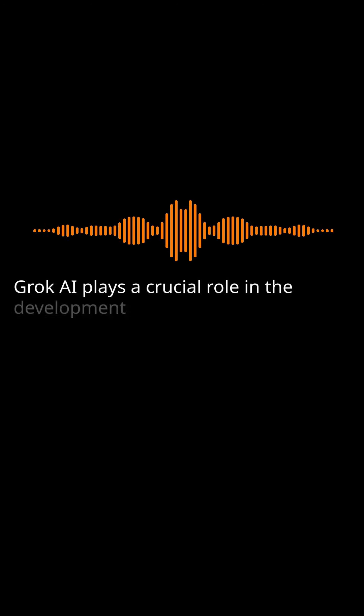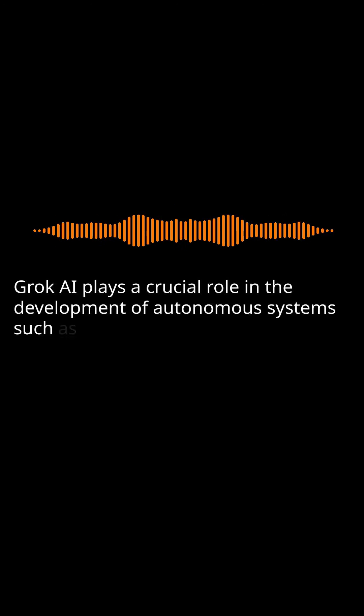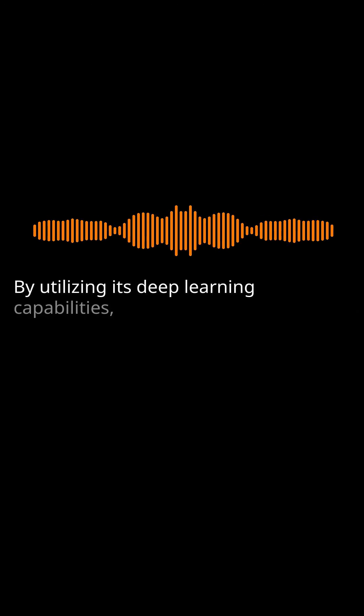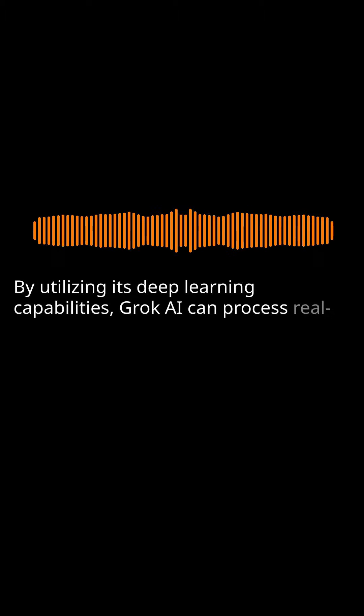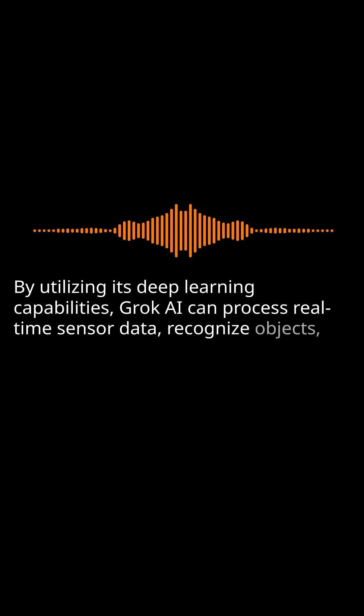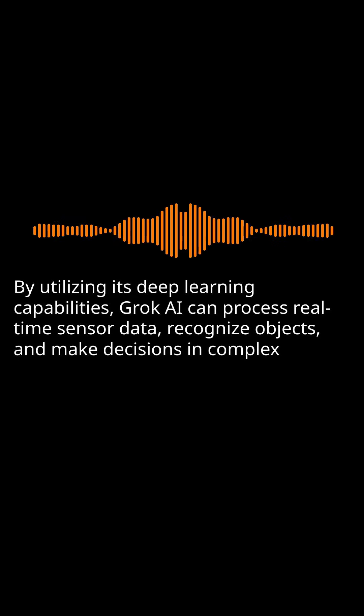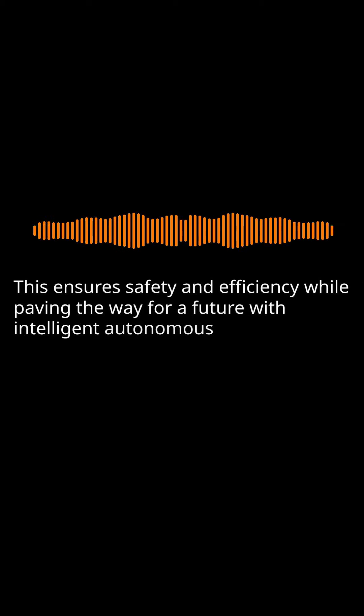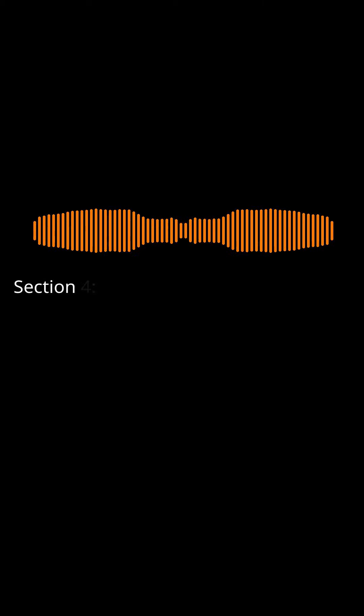Autonomous Systems: Grok AI plays a crucial role in the development of autonomous systems such as self-driving cars and drones. By utilizing its deep learning capabilities, Grok AI can process real-time sensor data, recognize objects, and make decisions in complex environments. This ensures safety and efficiency while paving the way for a future with intelligent autonomous systems.